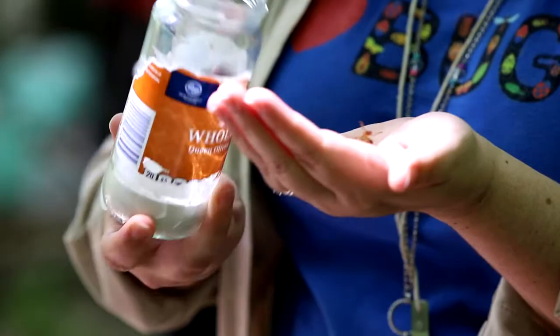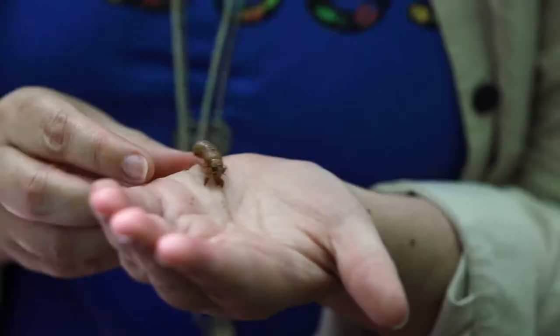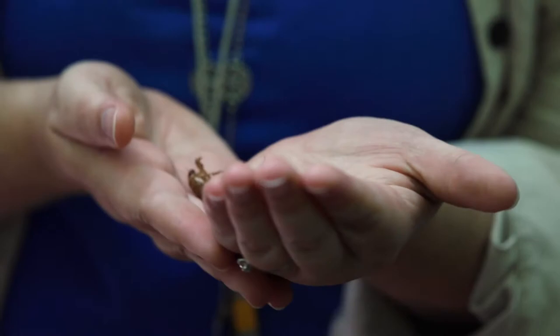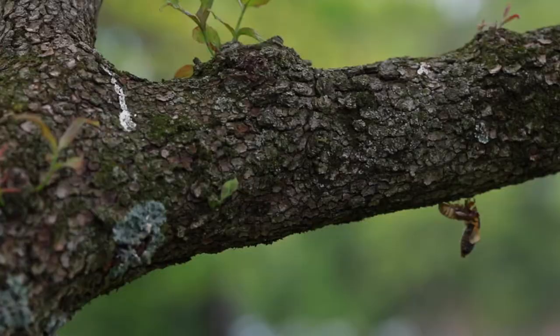Here's a cicada nymph. You'll see he moves backward. The immatures or nymphs will emerge from the ground where they've been living for 17 years, feeding on plant roots. Campus is surrounded by trees, so these cicadas have been feeding on the roots of trees and other plants on campus.